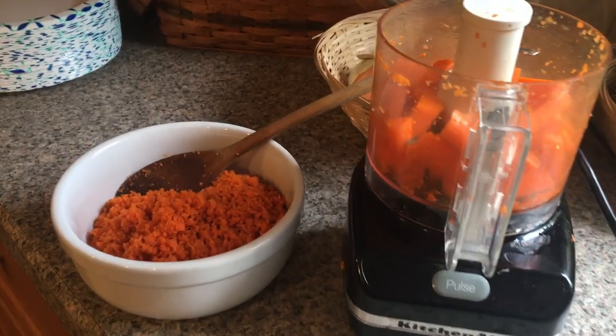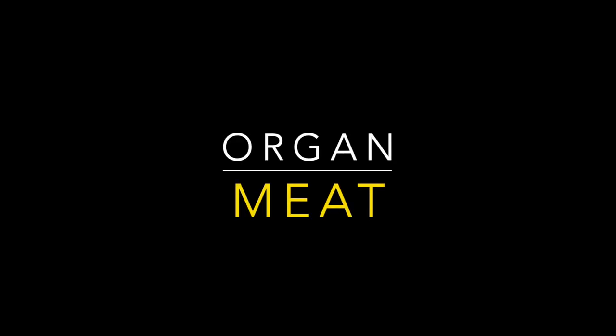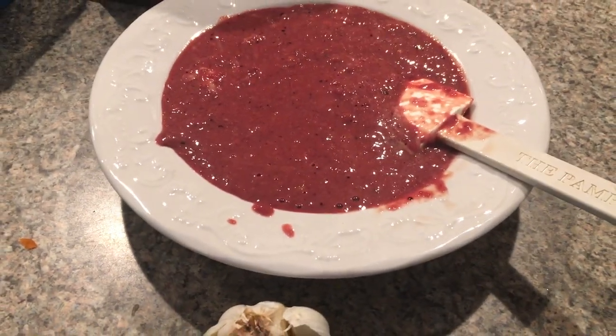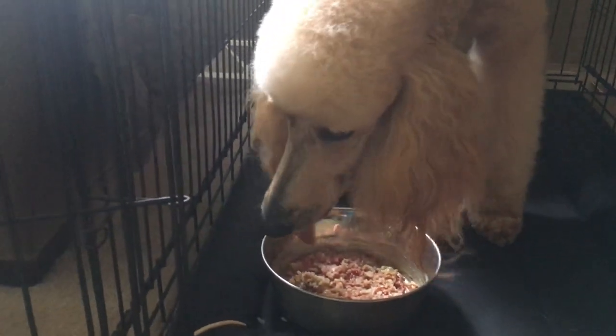I just threw some butternut squash in the crock pot and let it go all day while I was at work on low — and Gus loves it. Now for raw veggies, remember we have to put them in a food processor and grind them up so they're very easy for your dog to digest and they get the nutrients. Organ meat is my biggest issue with this diet. I have trouble getting Gus to eat it. I had to take the chicken livers and grind them up with a little bit of garlic in the processor, but he still doesn't care for it. I'm having the same problem with beef liver. I'm going to try giving him smaller doses for a little while and see if he'll be able to deal with it.